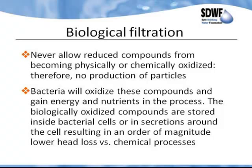We have no loss from dandruff particles as typically generated by chemical and physical processes, which accounts for a lot more stability in the filtration process. The bacteria do similar things to chemicals — they oxidize the iron, the arsenic, the hydrogen sulfide, and the ammonium — and they do that to gain energy. The biologically oxidized compounds are stored inside the bacterial cells or in secretions around the cell, resulting in an order of magnitude lower head loss versus chemical processes.